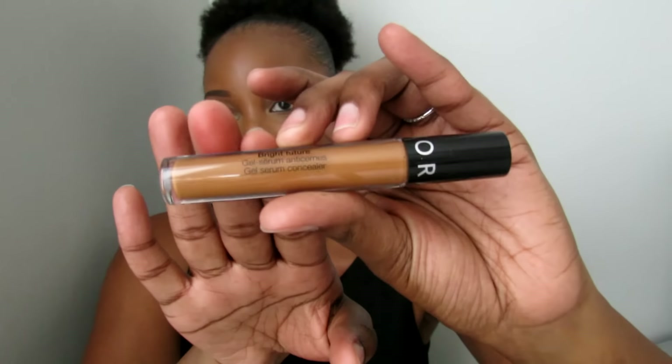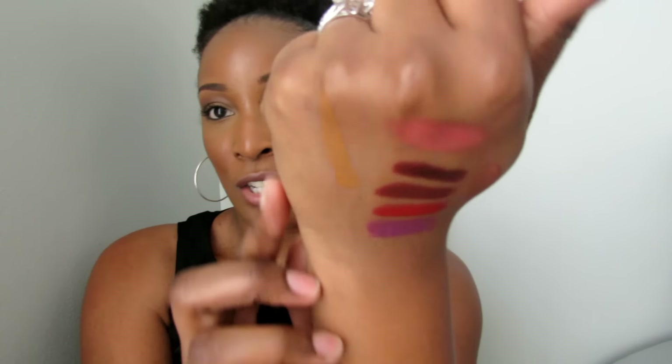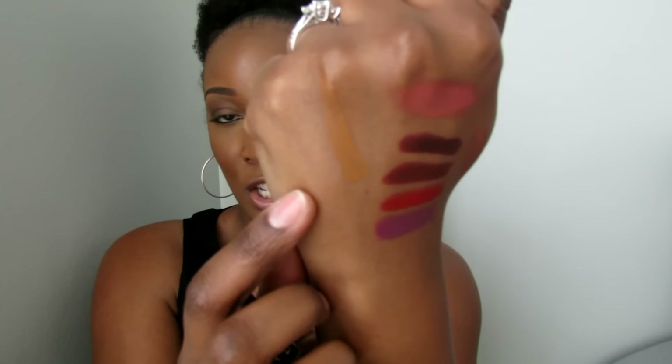The next product is by the Sephora line — it's the Bright Future Gel Serum Concealer. I got the shade number 15, Dolce de Leche. This shade is very orange, so I don't really use it as a concealer; I use it more as a corrector on my dark circles and any acne spots. It does okay, but I don't think it has enough coverage for me. I'm debating whether to get another one or just go back to my NARS concealer.